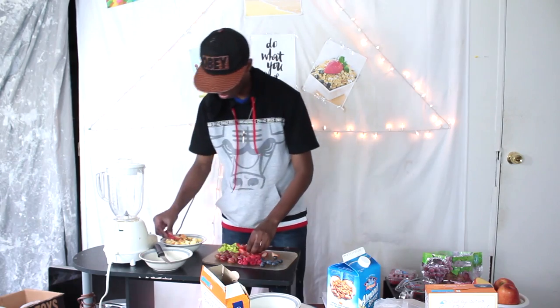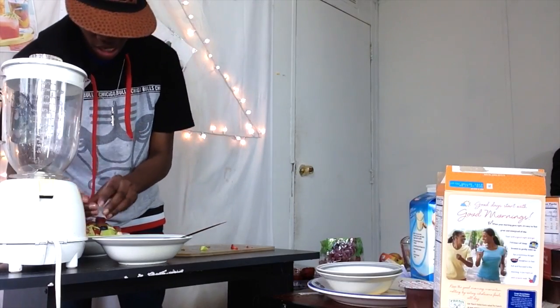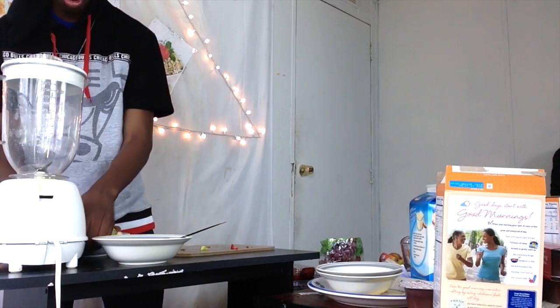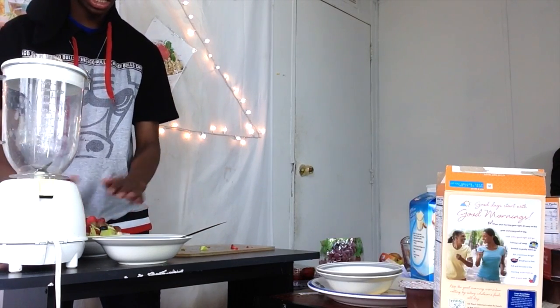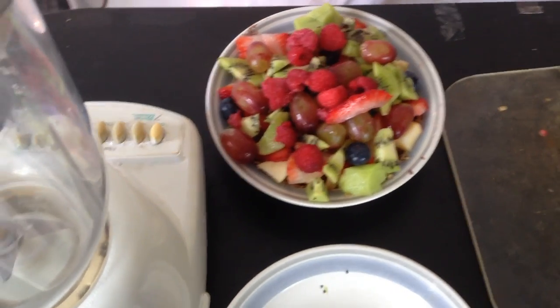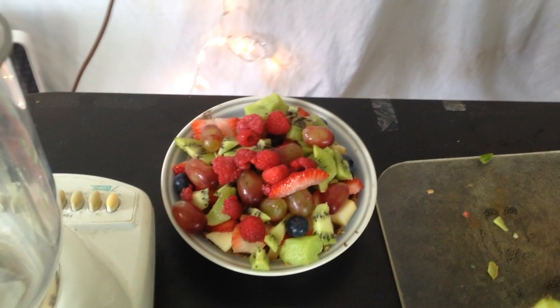Now we're just going to take the little strawberries and throw them on top. This is basically a combo of a lot of food. Instead of having just a random fruit bowl, it has a little base layer. So you have this fruit bowl — you can pick some off the top then eat the rest with the spoon. Now we're going to give this a little taste test. Honestly, this was really good.